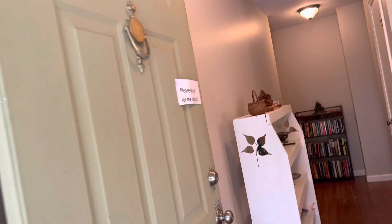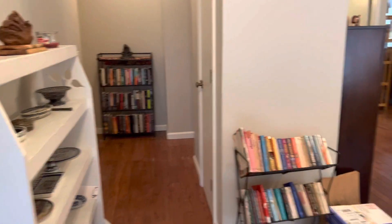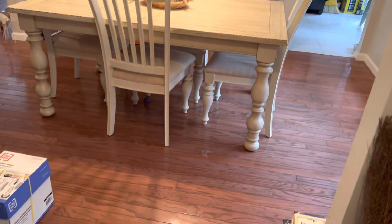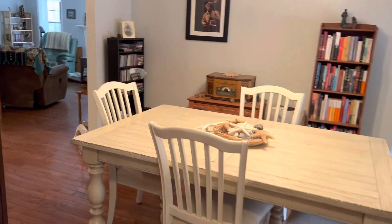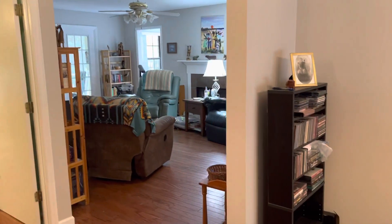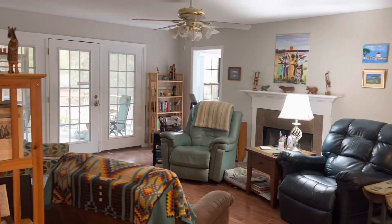Welcome to the open house at 62 Wade Hampton. When you come in the front door, you do have manufactured hardwood on the floor. You have a formal dining here to your right, and we'll walk through this dining area into your living room.